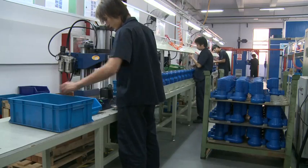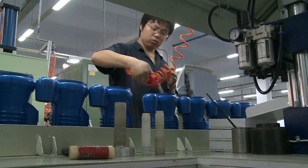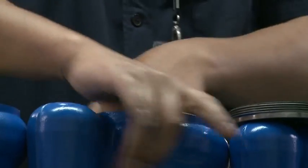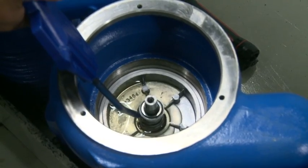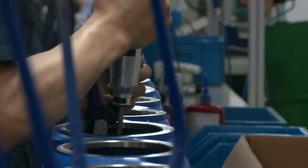The production departments are currently equipped for the manufacture of products for the domestic sector. The process follows the same production and quality control phases as in Italy, thus ensuring the same standards.